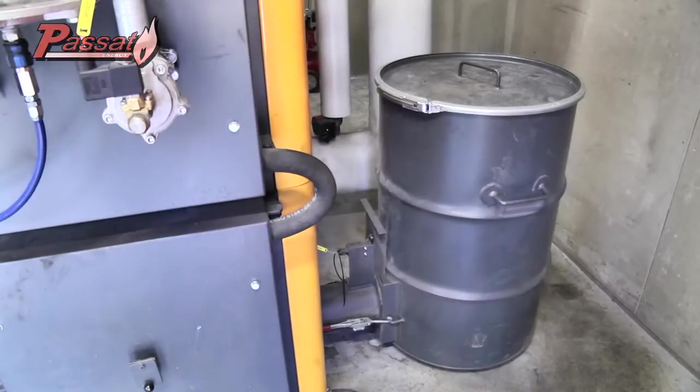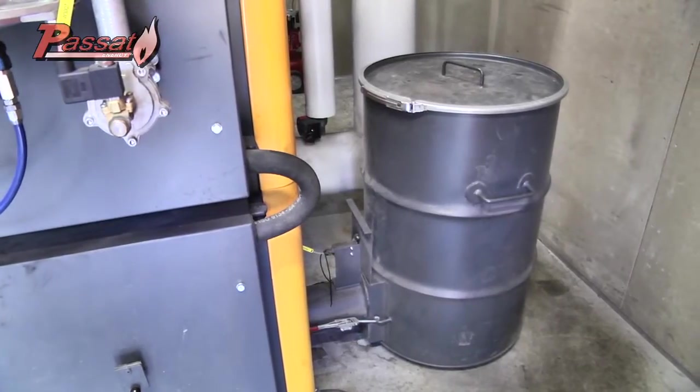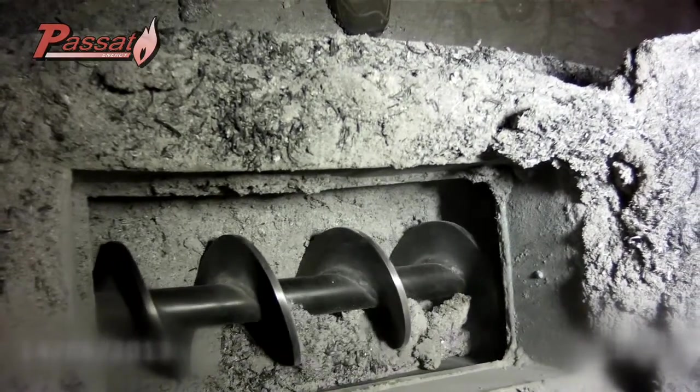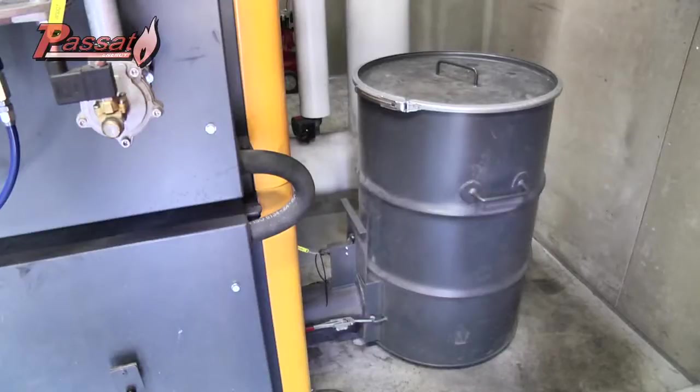For larger installations of at least 100 kW, a larger ash container may be indicated. We have automatic conveyors at your disposal to store the ashes in 200-litre drums or containers, which require less frequent emptying.